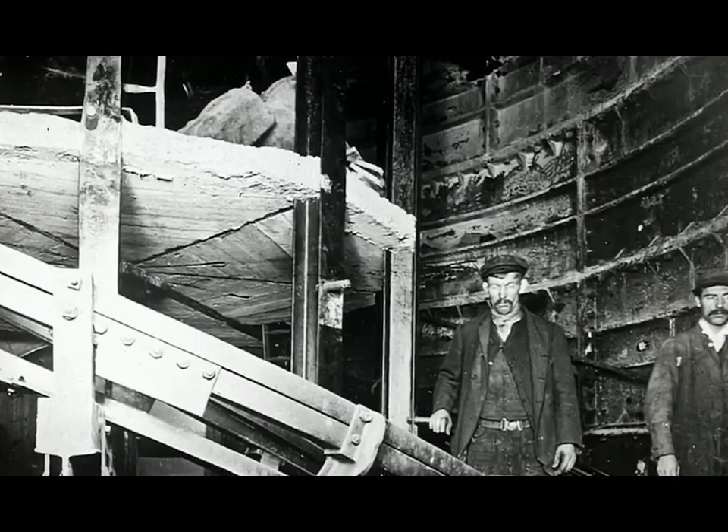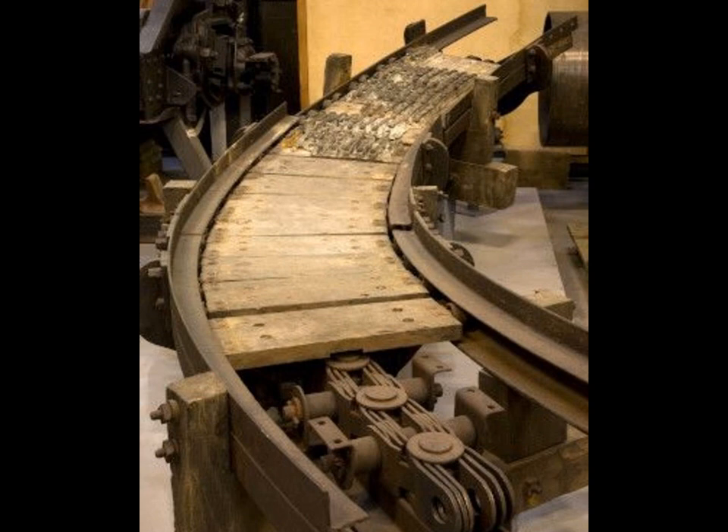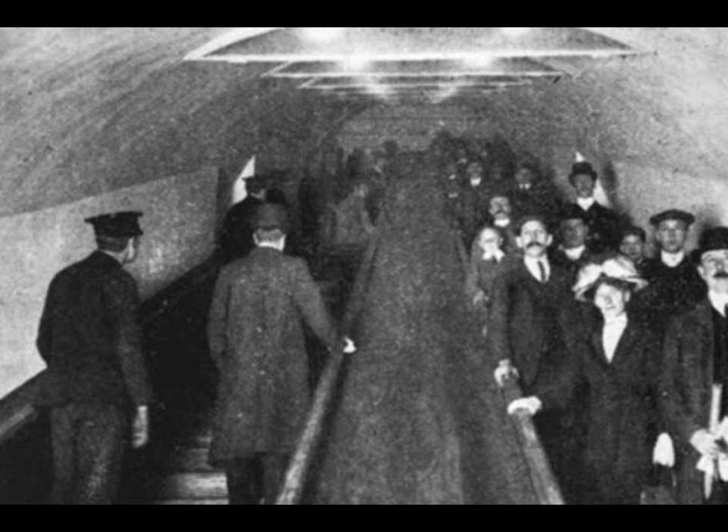Today, as the bulk of Coronavirus restrictions were lifted in England, thousands of Londoners used the underground network to get to work. Holloway Road Station in North London is one stop which will have been thronged with commuters using the escalators this morning.